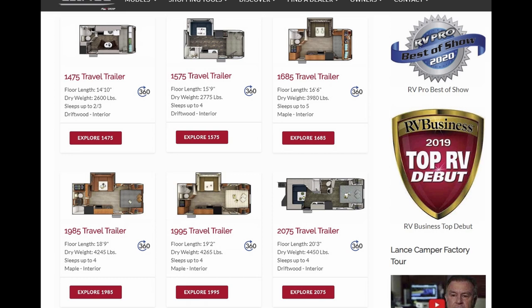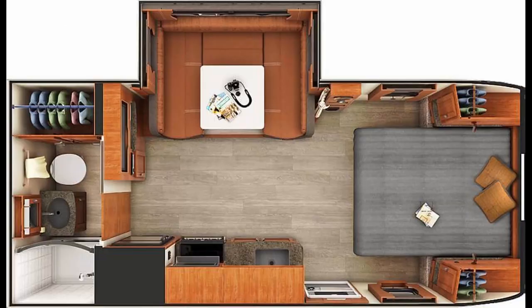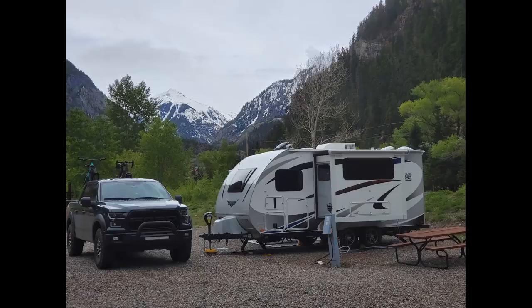You can go on Lance's website to look at all the models, and I highly suggest you do all this research before you go into the dealer. The 1475 and 1575 are those smaller options. Then you move up to the 1685, which is the one I have — we went with that specifically because we wanted the shortest trailer we could get, living in the mountains with a very tight driveway. I'm just over 20 feet total length, but I've still got the features of a full-size, full-width trailer. I do actually kind of regret not going up to the 1985 or 1995, because I don't like the crawl-over front bed — I'd much prefer a walk-around front bed. But if you want the shortest trailer you can get for tight camping spots or tight driveways, the 1685 is a great option.